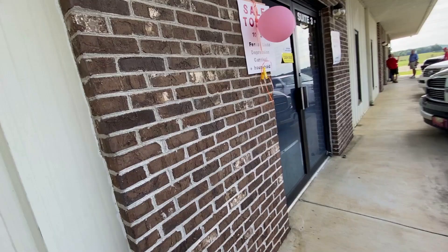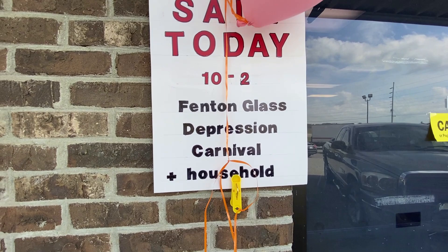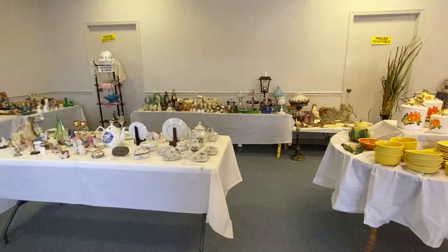We are here at this sale near the airport. The sign says: sale today 10 to 2 — fountain glass, depression, carnival, household, and cash only. Oh, you do have a sale here — it's nicely set up. We have a few things here to sell. It's a mistake sale — I wasn't sure if it was a business, I thought it was a business sale.